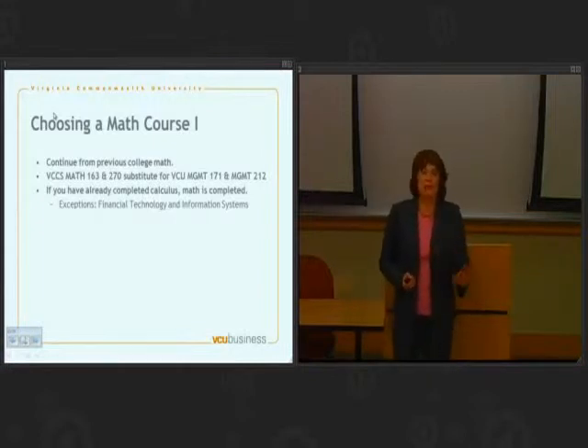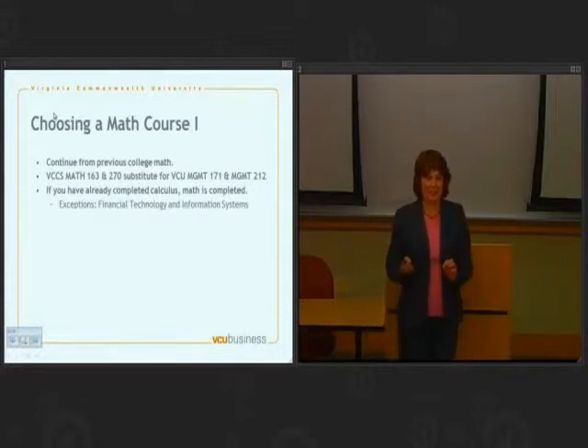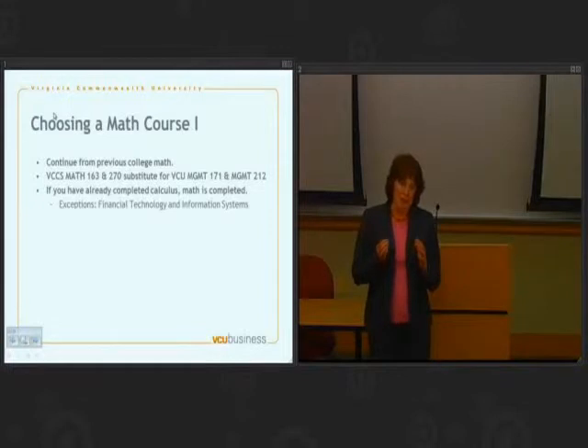The three steps are algebra, pre-calculus, and calculus. If you already have college credit for algebra, you'll start with our pre-calculus class and continue with calculus. If you've already done pre-calculus, you'll start with calculus. For those of you who attended Virginia Community College, the usual combination we see most often coming to VCU is Math 163 and Math 270. Together, those two classes will substitute for our math sequence. But if you've only done Math 163, you will be starting over with pre-calculus here at VCU and then continuing on to calculus.